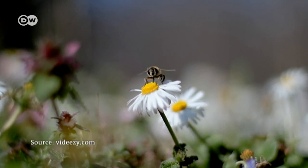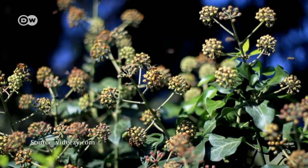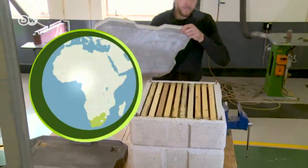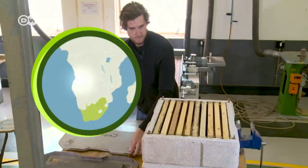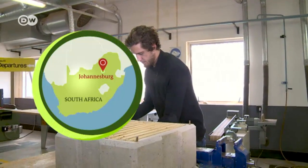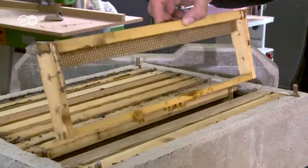Bee colonies are dying worldwide in huge numbers, a cause for major concern also for beekeepers whose existence is under severe threat. Bee Ginn is a new home for bees invented by design student Evan Brown. He combined the structure of bee hives with a man-made construction material, concrete.